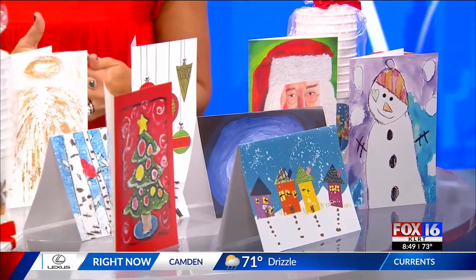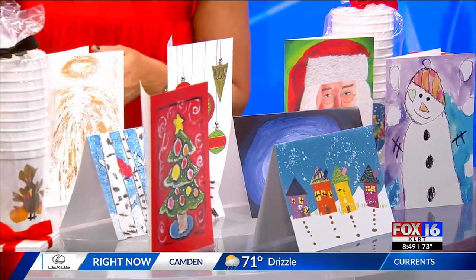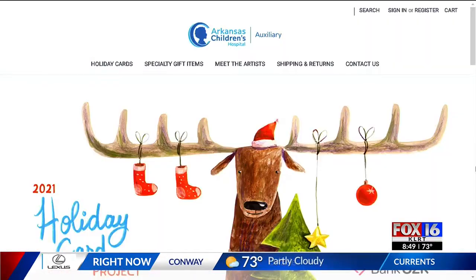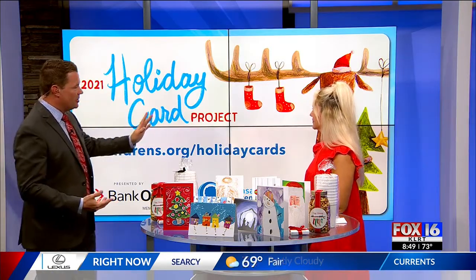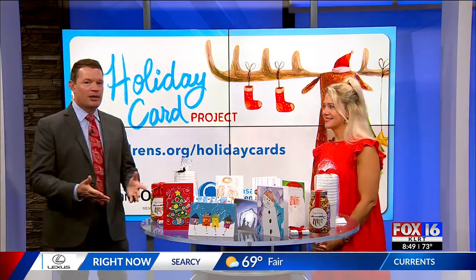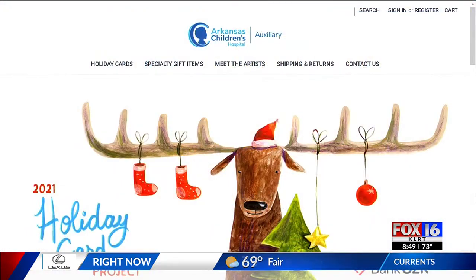So where can people get these? They can go to our website, which is featured on the screen behind us. It is archildrens.org — the hospital website — archildrens.org/holiday-cards. So you go to the website slash holiday cards.